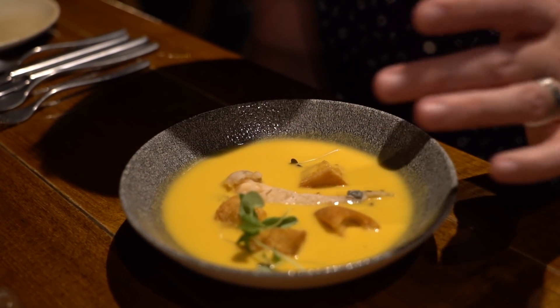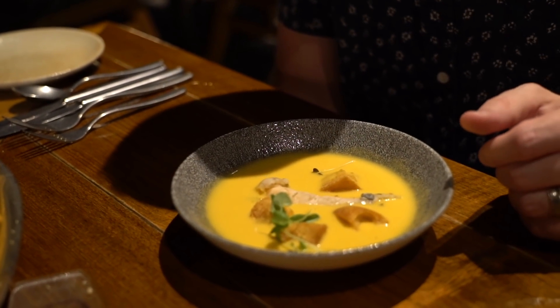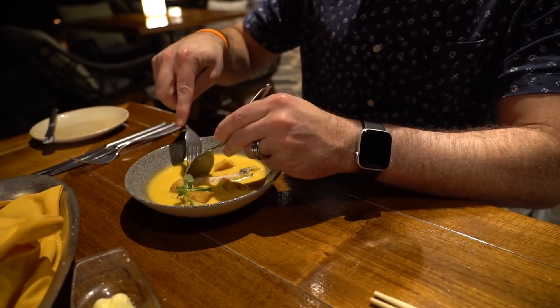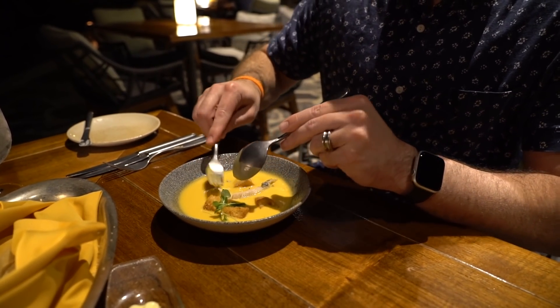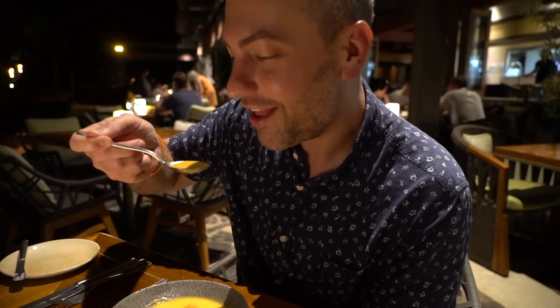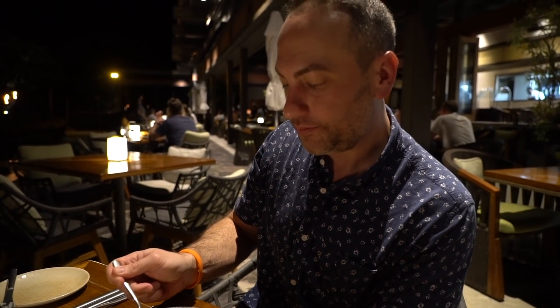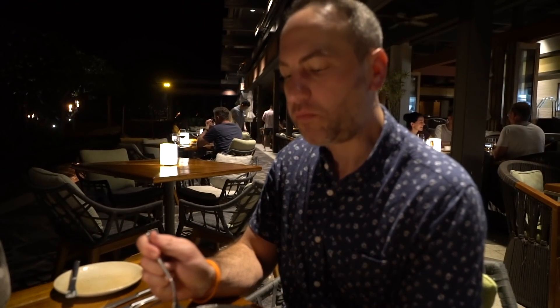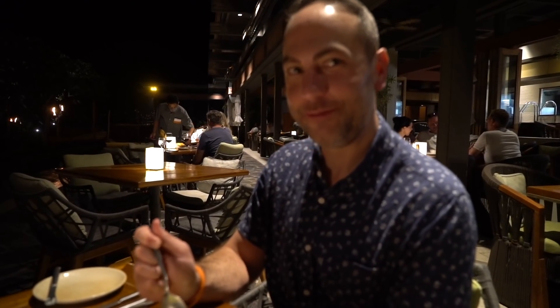This is seafood bisque. It's got some lobster meat in it, tomato base, and it looks like we have some croutons as well. I think this has the shell on it still. Well, that's a bit hard. We'll just try the soup. Soup's good. There's a reason why this soup requires a knife - the lobster is a little overcooked. But the soup's good.